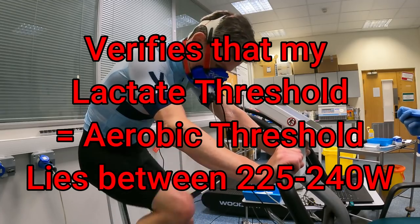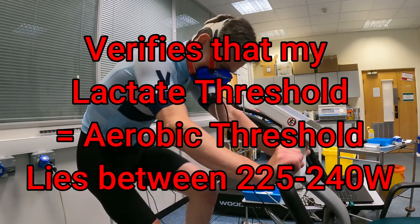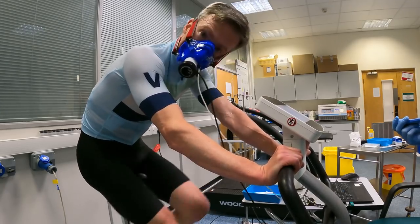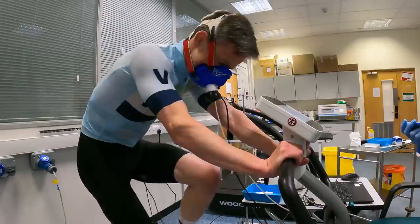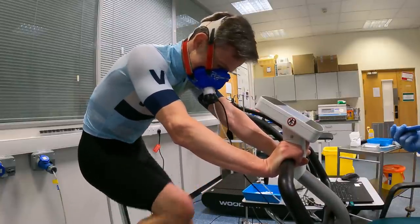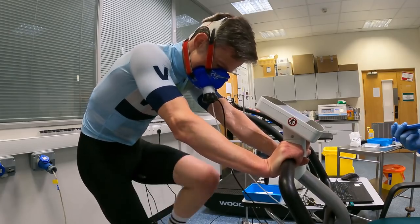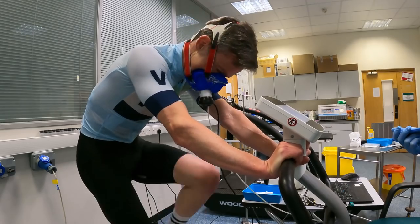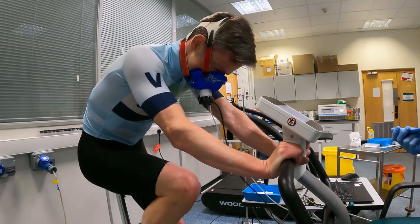So this is the last step of the test, now jumping up to the bolt-on at the end, which is a 275 watt effort — basically a threshold effort. We're going to look at how many grams per hour of carbohydrate he's burning through at threshold. It gives you an idea of if you're doing a substantial amount of time in zone four, what kind of fueling strategies you're going to have to use. I think most people will be surprised by quite how much carbohydrate they're burning through.